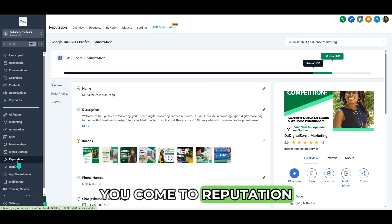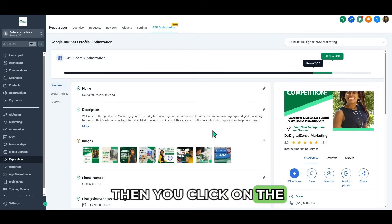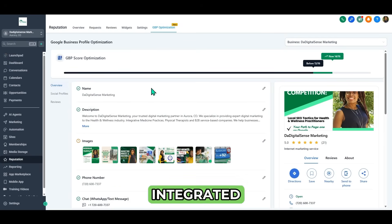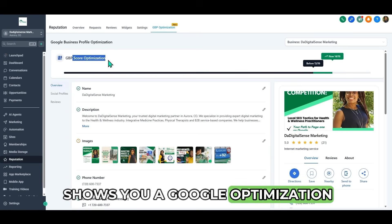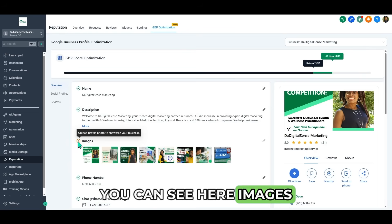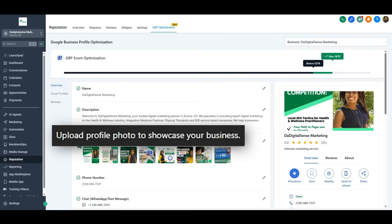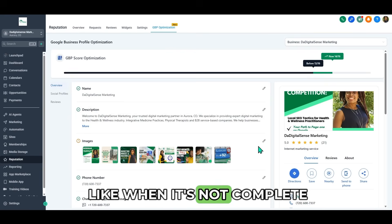But real quick — you come to Reputation, click on Optimization, and then click on the Integrate button if you don't have the Google business profile integrated. Go High Level shows you a Google optimization score. In this one, you can see it says 14 of 16, so we are missing two things to get fully optimized.